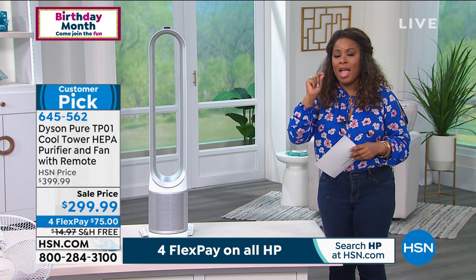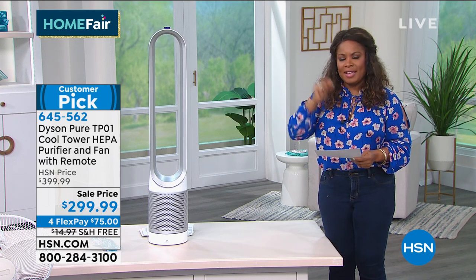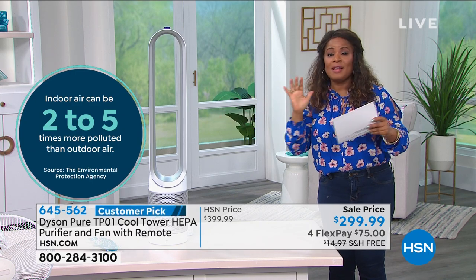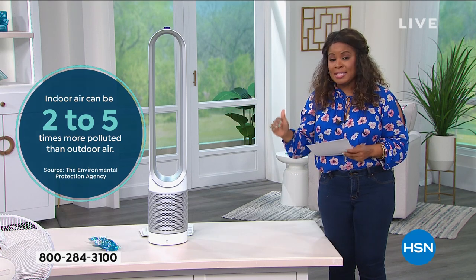I know it's not inexpensive — $299 is expensive for most people, but your health is your wealth. Believe it or not, our homes have more airborne particles and airborne pollution than the outside. I remember years ago when they told me that — I said that's not what I learned in school. The inside of our homes with all these airborne particles and pollutants is more dangerous. So an air purifier is wise. This one happens to be one we can't keep in stock — it's a customer pick, a smart choice, with free shipping and handling on Flex Pay and backed by Dyson's two-year warranty.